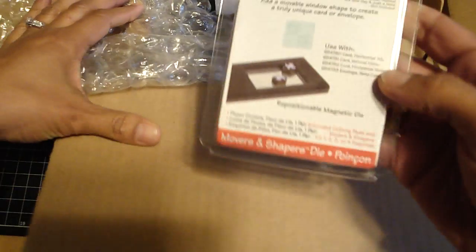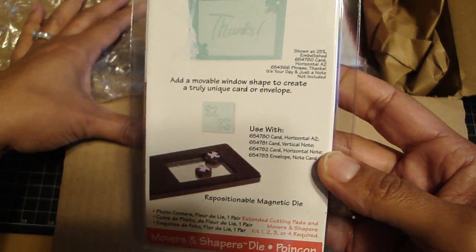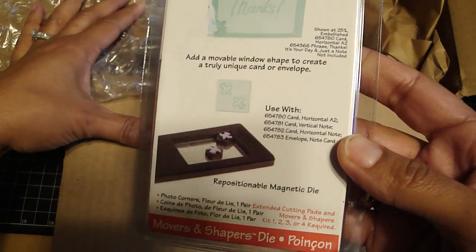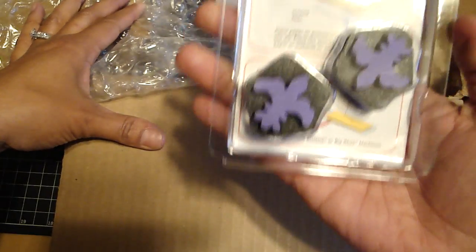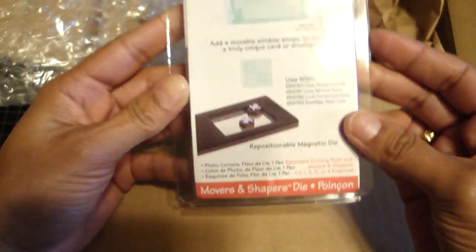So I ordered the movable window shape to create a unique card or envelope. Cute. So it's the fleur-de-lis. Oh, this is nice. They're actually photo corners. Those are cute.